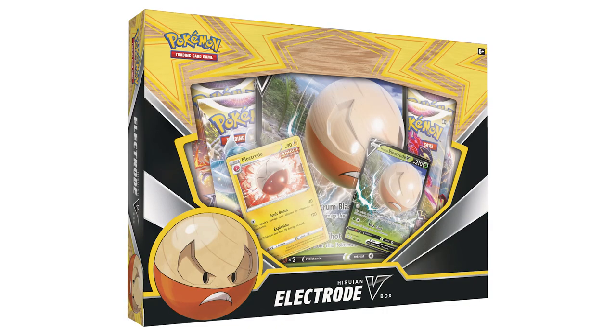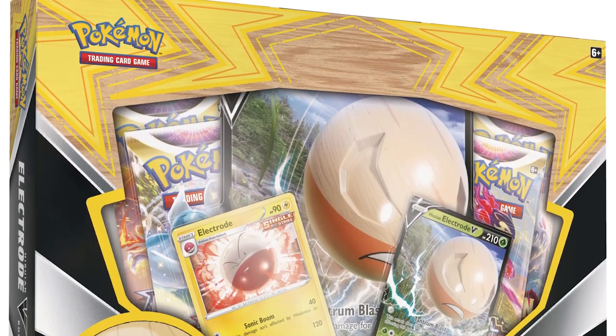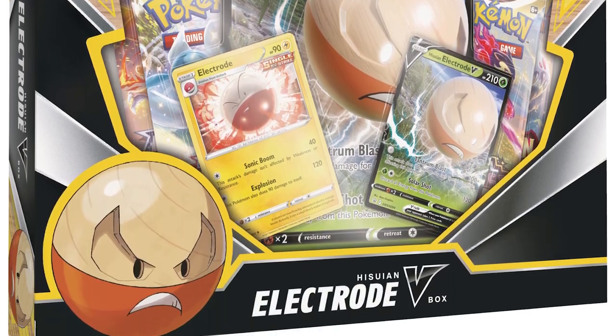We talked about the Hisuian Electrode V-Box not too long ago — finally got pictures, and it was worth the wait. I love the little details of the wooden parts of the box; that looks really cool. The box will cost $19.99, come with a V-Card, Jumbo V-Card, Holo Promo, four booster packs, and a code card. Should be out on November 4th.